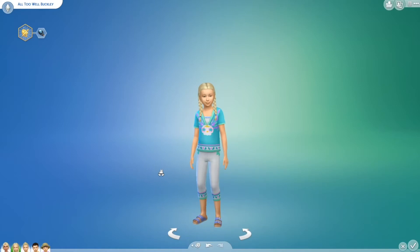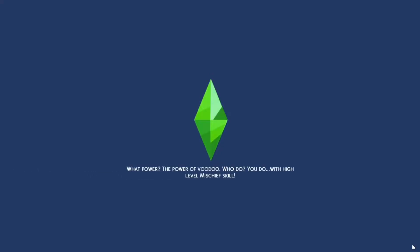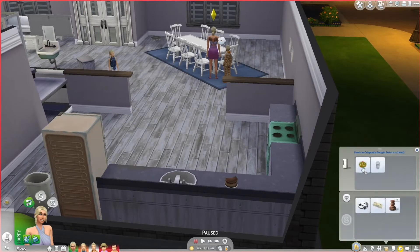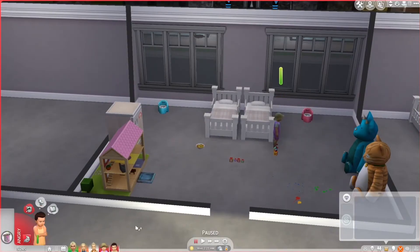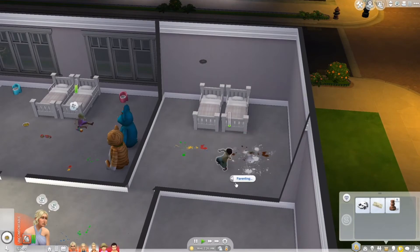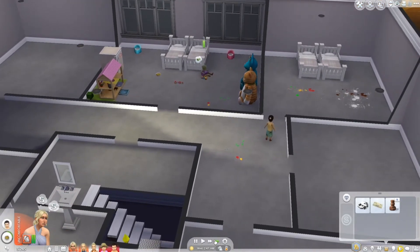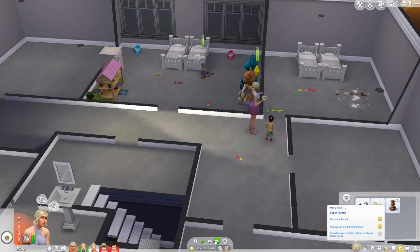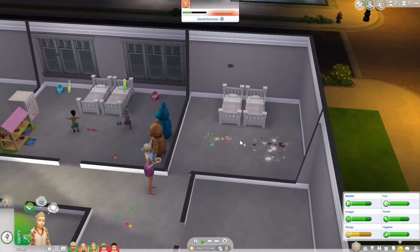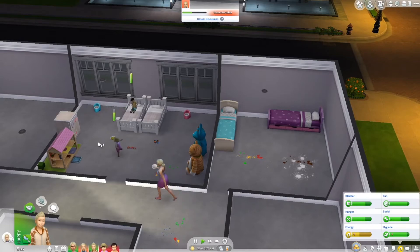All Too Well is so cute, and Better Than Revenge is very adorable! Back in the game — oh my god, they ate the cake, how rude. We have some salad — I need these kiddos to grab servings. He's making a mess again — coming to discipline: strict yell for making a mess. They can't even sleep in these toddler beds now that they're children, so we need new beds right away.